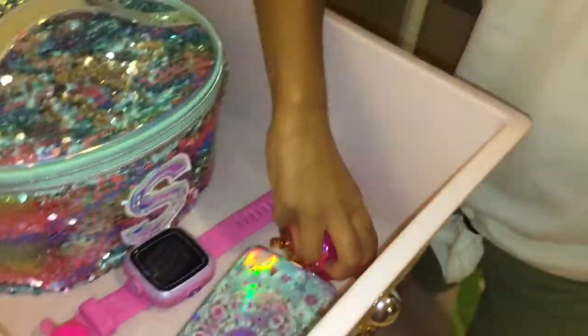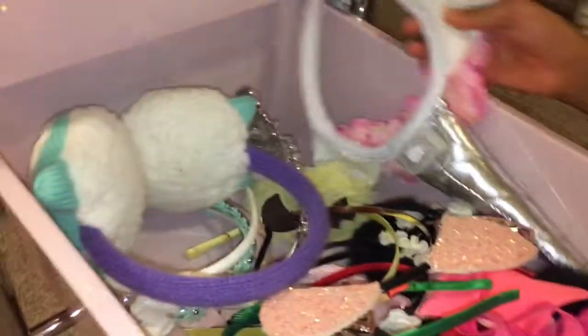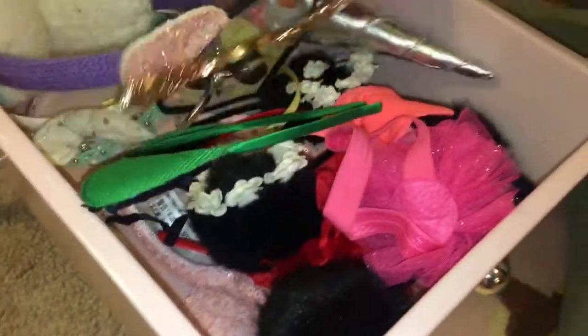I have some lotion, my watch, my mirror, and my phone case. These are all of my pouches, and these are all of my squishies. This last one is my headband drawer — I have a unicorn one and lots of headbands.